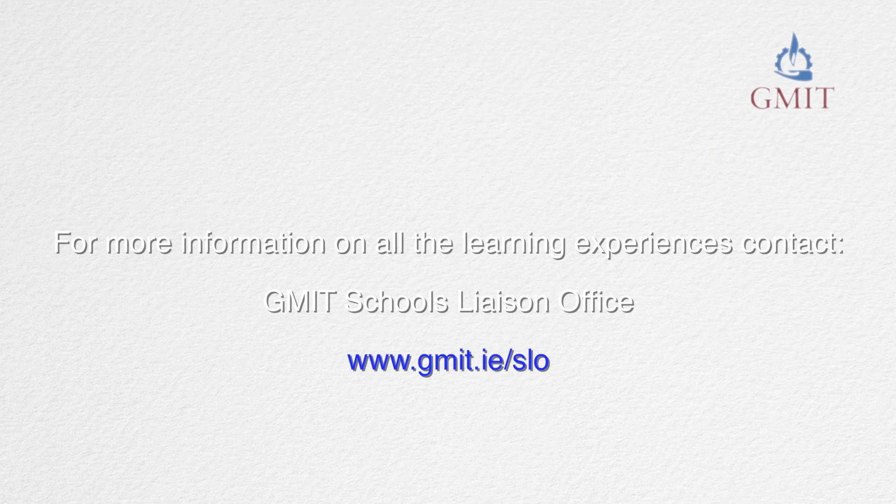The Castlebar campus itself is located right in the town, very close to all the amenities — student accommodation, supermarkets, cinema, sports facilities. The other things within the campus that really make the experience not just about academia are the clubs and societies, but also the supports available: the counsellor, the chaplain, the student union, and all your fellow students. It really does make for a wonderful experience being a student. Thank you.